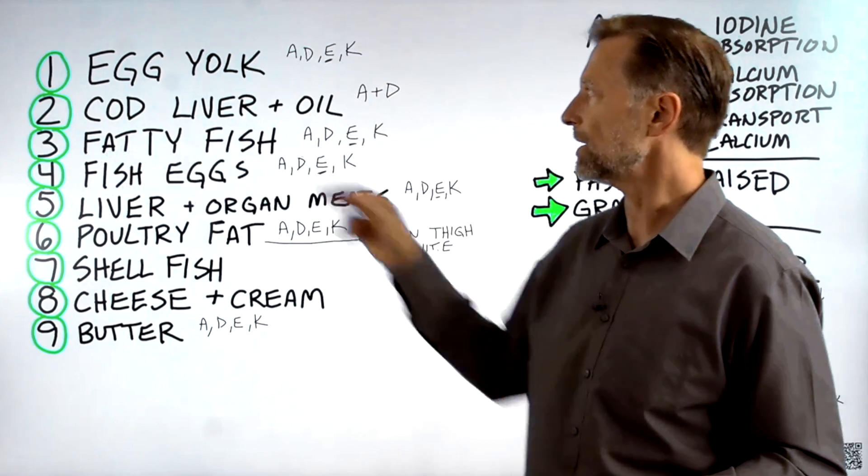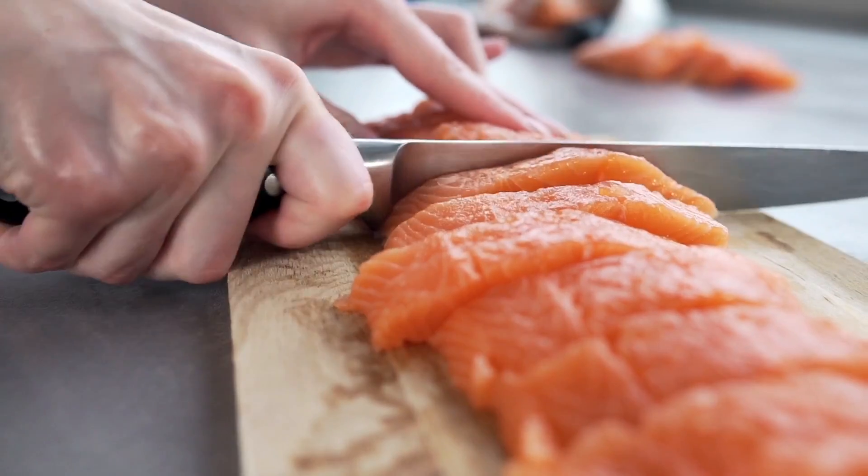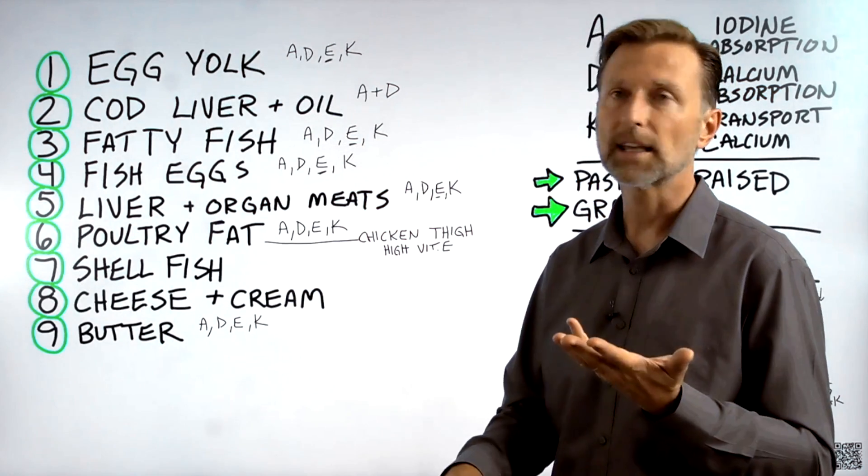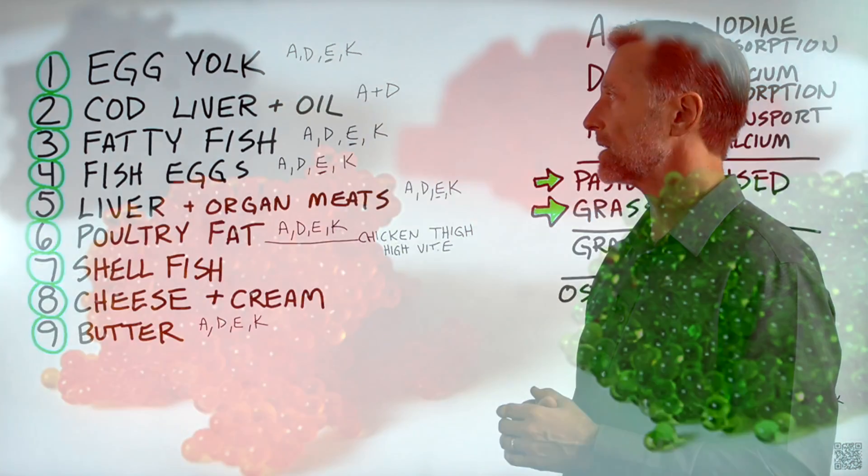Number three: fatty fish — another really good source of fat-soluble nutrients including vitamin A, D, E, K1, K2, as well as omega-3 fatty acids.